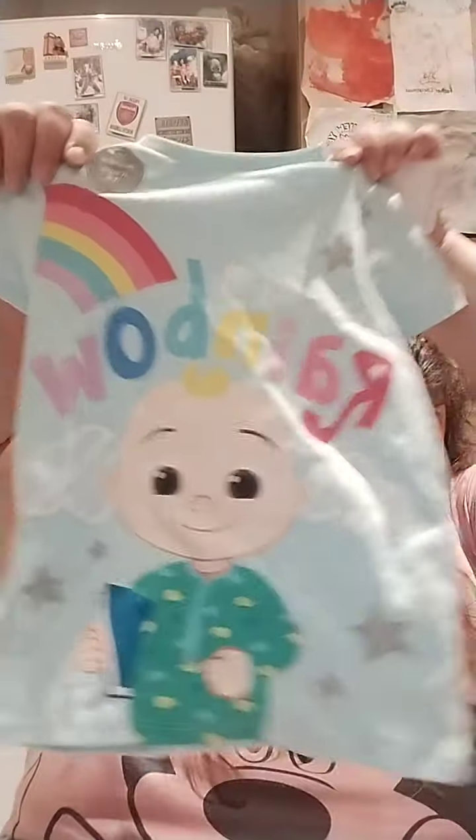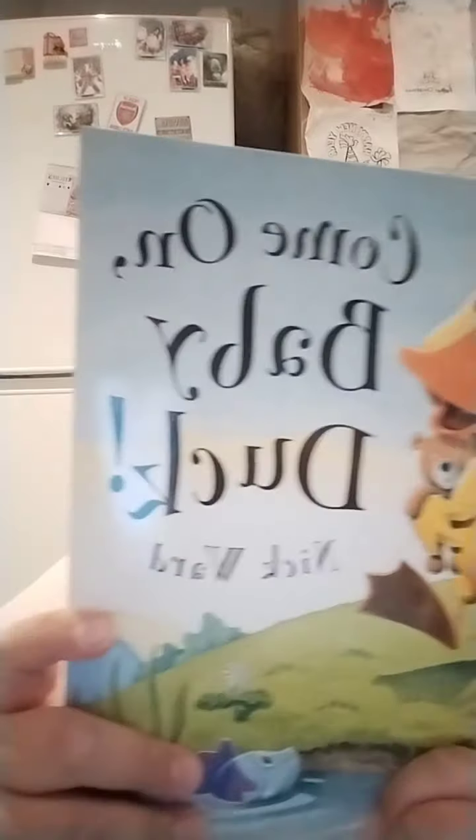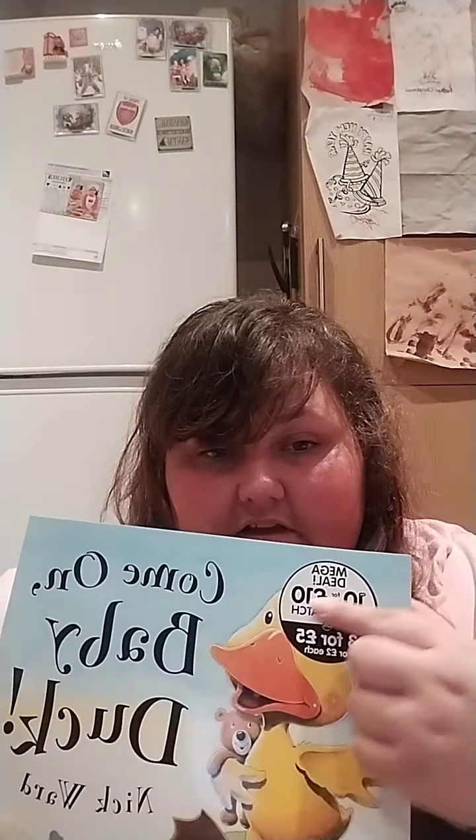Last but not least, my youngest, my daughter who is two. Here's her little basket. These are her socks, her pyjamas and matching trousers, a chick headband, candy floss, and mini eggs. She's obsessed with ducks, so when I saw this I had to grab them. As you can see it was the 10 for 10 pound deal.